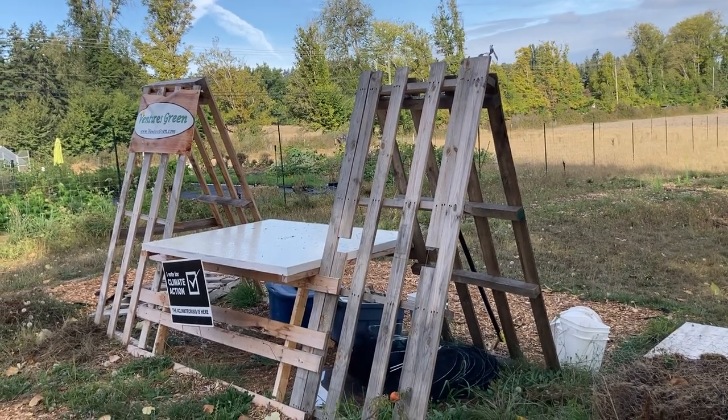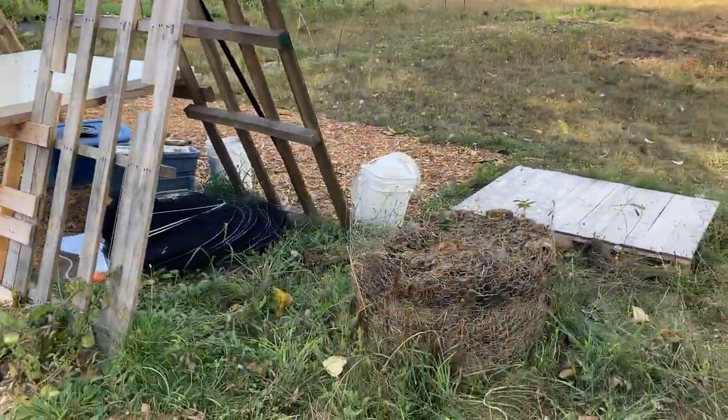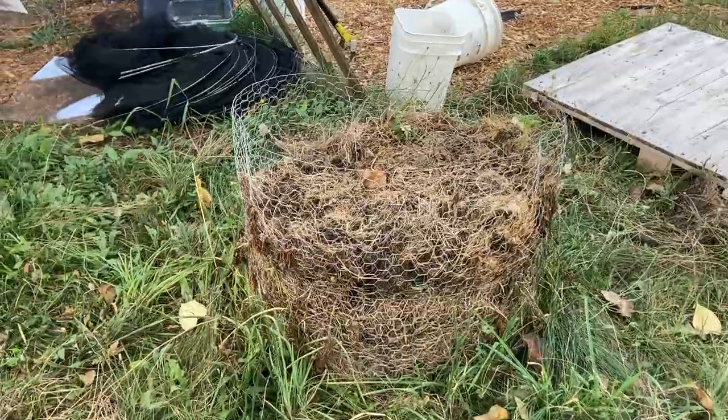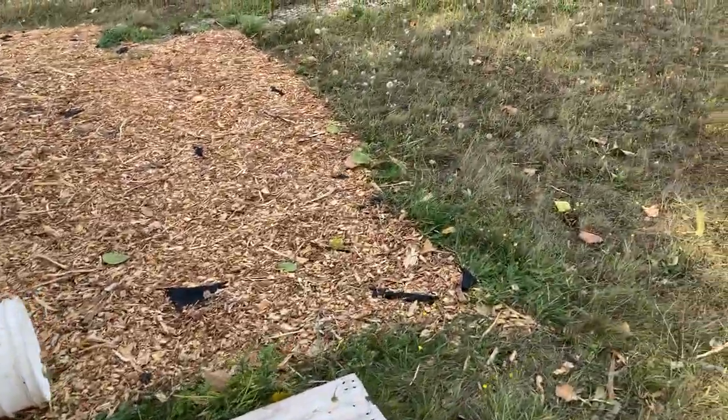Hey, this is Darren from Ventures Green giving a quick September update. The potatoes look like they're done — I think they're pretty small actually, but I'll crack that open fairly soon and just see what they look like. It might be mostly little small potatoes.